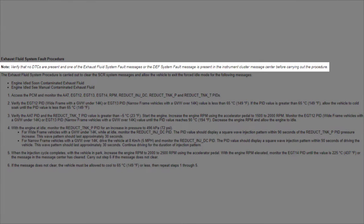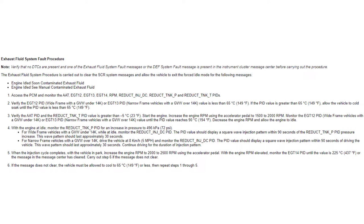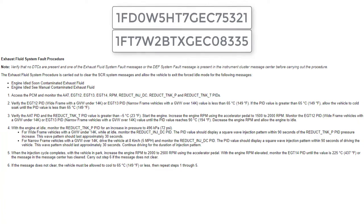If there are any DTCs setting in the PCM or the diesel exhaust fluid is still low, you will be unsuccessful in removing the vehicle from an idled state. Once the root cause has been addressed and you are ready to perform the procedure, you first need to verify whether the vehicle is a pickup, also referred to as wide frame, or a chassis cab, referred to as narrow frame. This can typically be done with a visual inspection of the vehicle; however, if you are unsure, look at the third letter of the VIN.